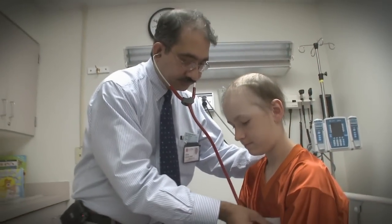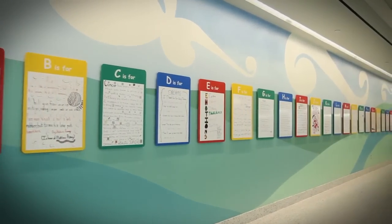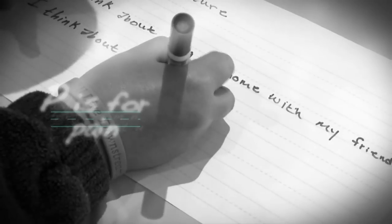Going through cancer treatment can be hard, and it can take a long time, sometimes years. This area of St. Jude is called the ABCs of Cancer Wall. It's where some St. Jude patients have picked a letter to write about how their treatment feels, using that letter.